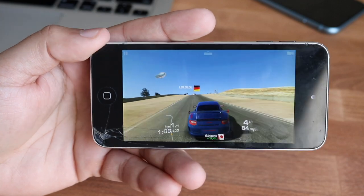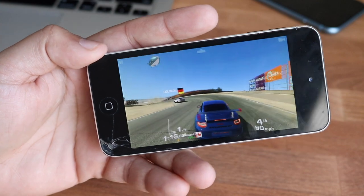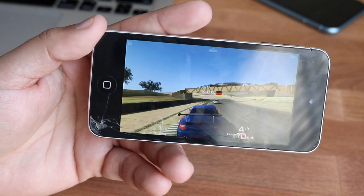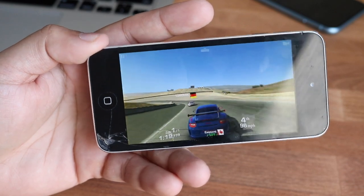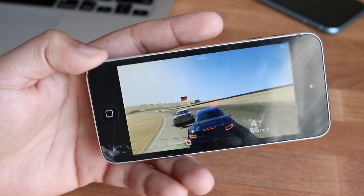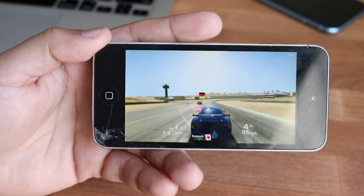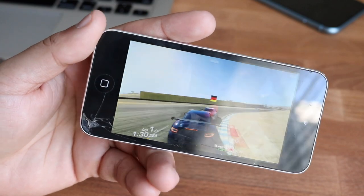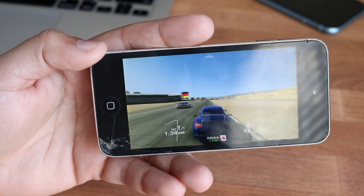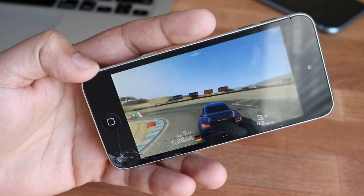Hit that like button if you enjoyed the video, and definitely hit subscribe — every single subscriber really does count. Every time I wake up and see you guys subscribe, it makes me happy. Check out the links in the description: my Twitter, Instagram, and second channel are all linked below. I do a lot of iOS comparisons, iPhone comparisons, sometimes iPhone versus Android — check that out. More importantly, I love every single one of you guys, and hopefully I'll catch you in the next video. Peace out.